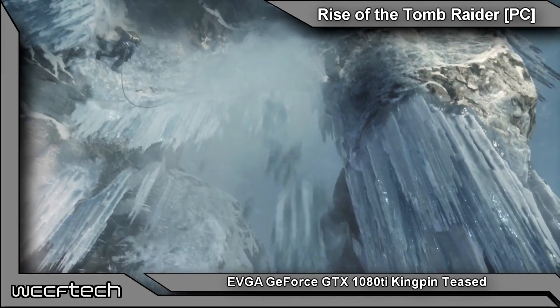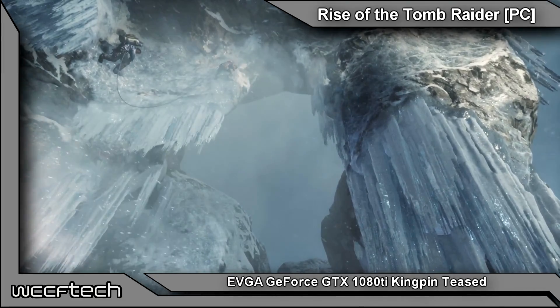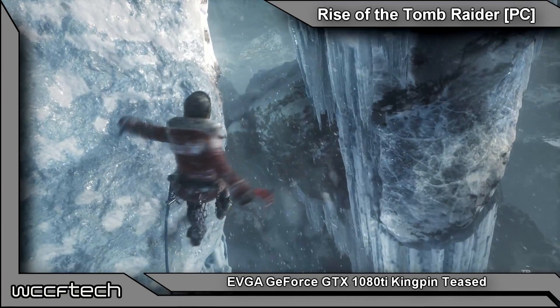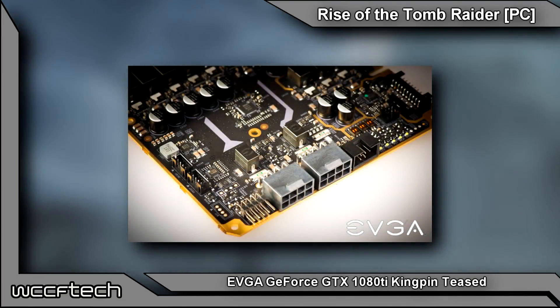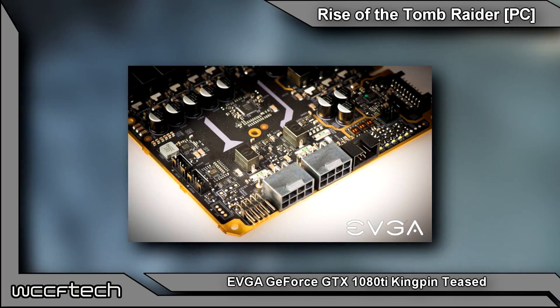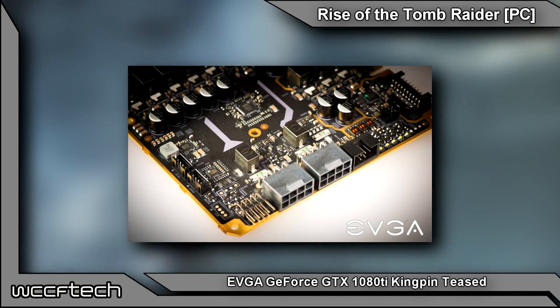We don't know what the final cooler design looks like, but when it comes to power delivery we do know that it has a pair of 8-pin connectors, which is a bit different. Even the last GTX 980 Ti Kingpin edition carried two 8-pins plus a 6-pin connector, so it looks like this one — well, we'll see.